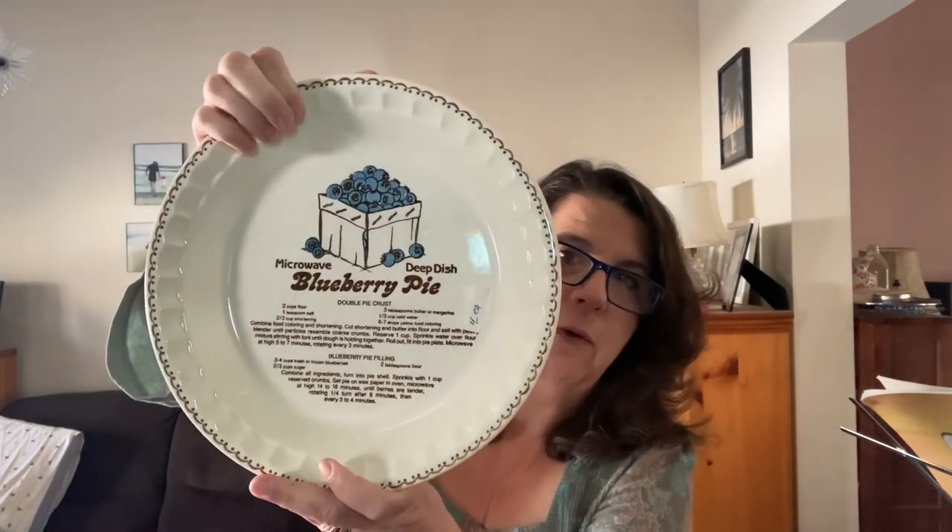I picked up another pie plate — it was pie plate day. This estate sale had about eight to ten pie plates, but I looked them up and they all had recipes on them, and I think they were all Royal China. This is another Country Harvest one. I found the blueberry one had better comps than some of the others, so I just picked up that one — there was also a cherry pie one and a cheesecake one. I'm hoping I can sell this one for about $40 to $50. It cost me $4.